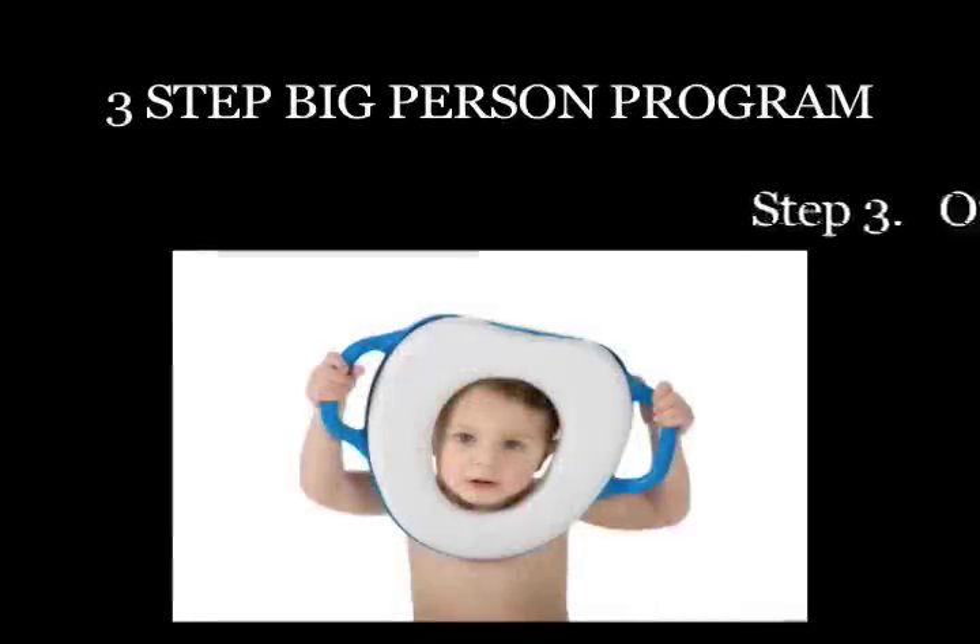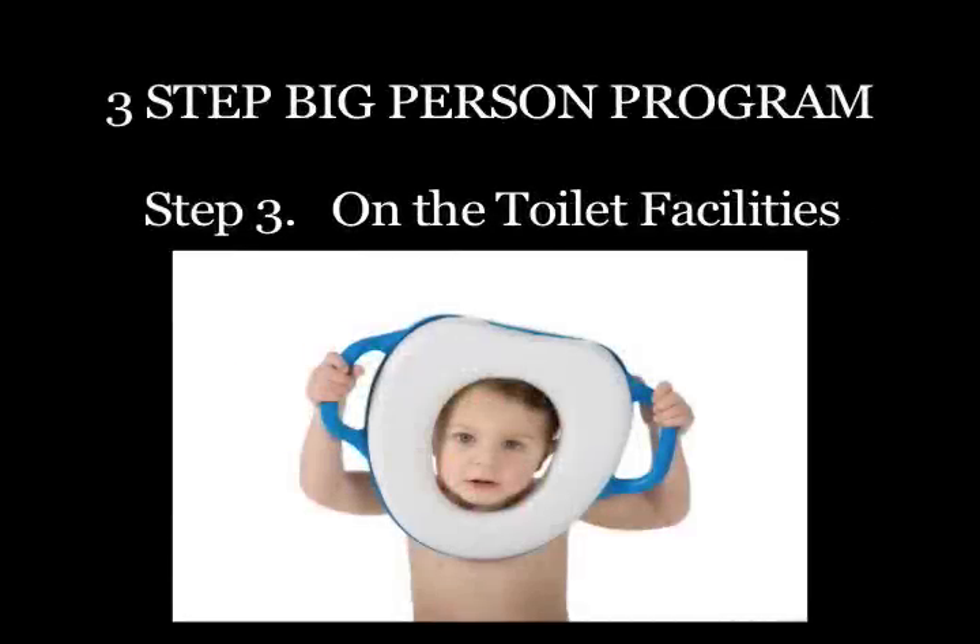The next step is once you've got control of that and they start really asking to use the big girl or big boy bathroom facilities, you're able to then go to the step stool with the on-the-toilet facility so they're able to get themselves on. You're still going to have to hold them because sometimes it shifts a bit, but on the whole that's the big person program.